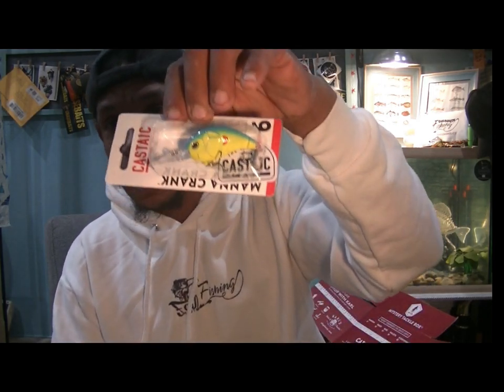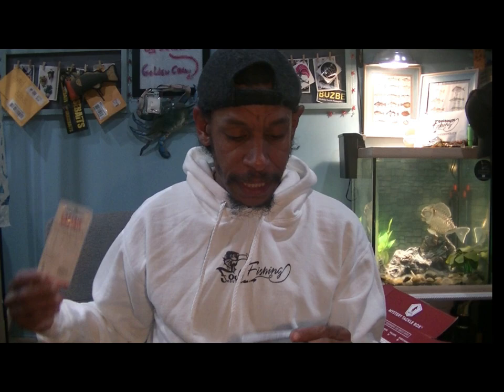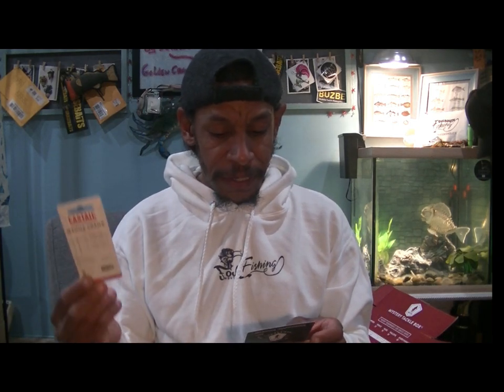This chartreuse and baby blue color is also great for crystal clear water if you're burning it really fast — they won't get a great look at it, just the vibration and a glimpse of color flying through, and they'll school in and bang it. It's a good burner bait at 2 to 4 feet. The Manna series is $7.99, just like the Arc.